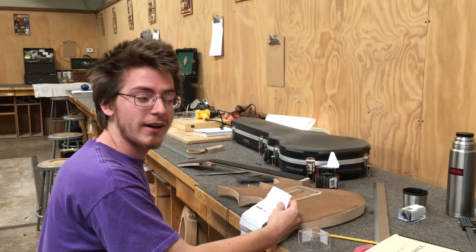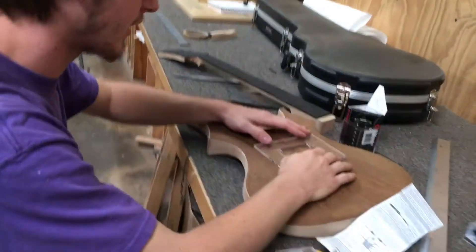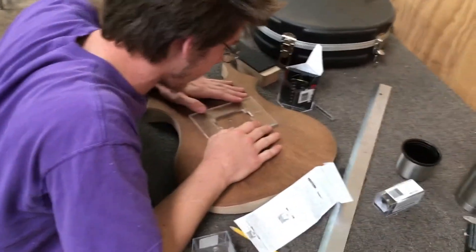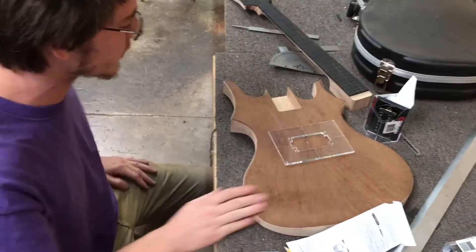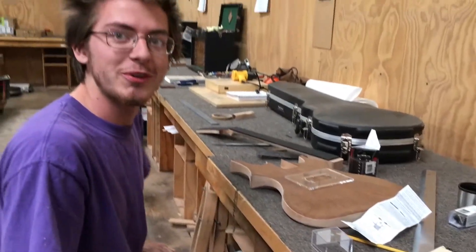I'm Greg Nass from New Woodstock. What are you working on here, man? I'm just laying out my pickup cavities right now. Got two humbuckers and a single coil. Have you ever done anything like this before? Oh no, man. It's all new to me.